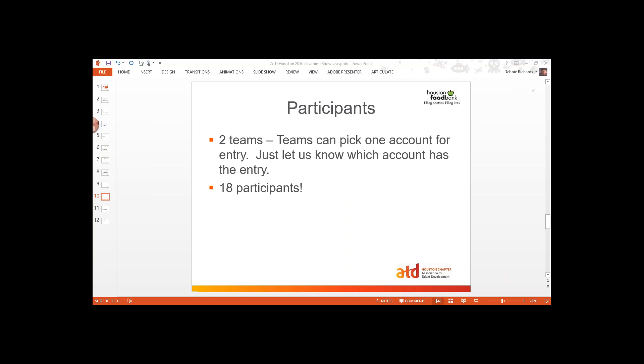We want to get your feedback. As you go through the showcase and work on your modules, let us know what you think about the tools and about this process. What can we do to make it better? Did it work for you? Were there some challenges? Just know that we are all volunteers putting this together and we're hoping it's going to be wonderful and that we're going to have some really good pieces to show the Houston Food Bank.